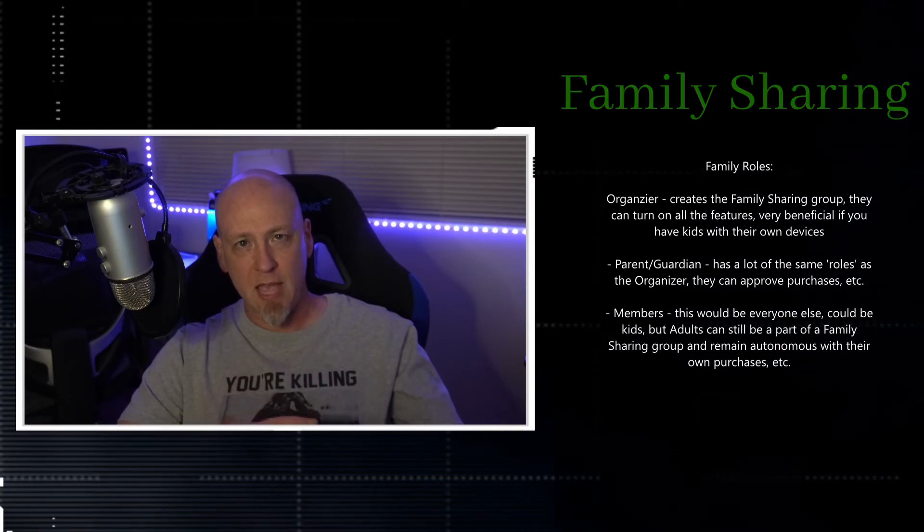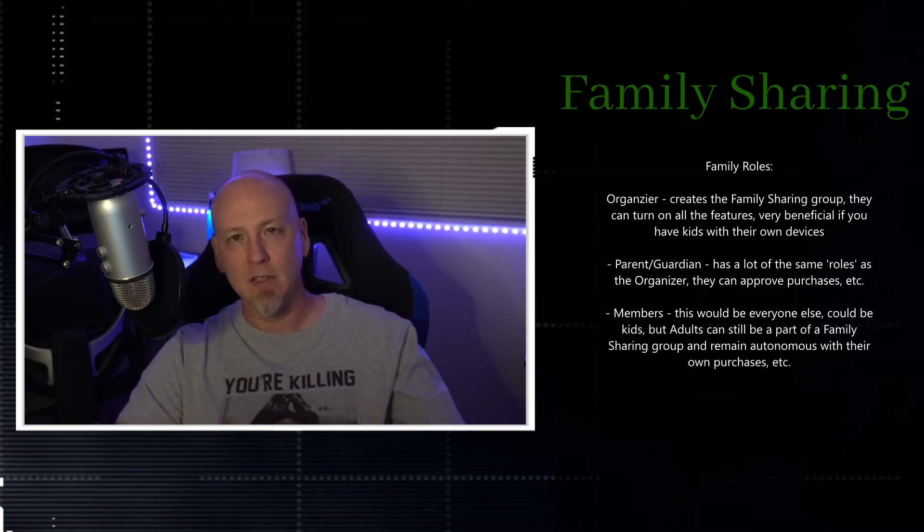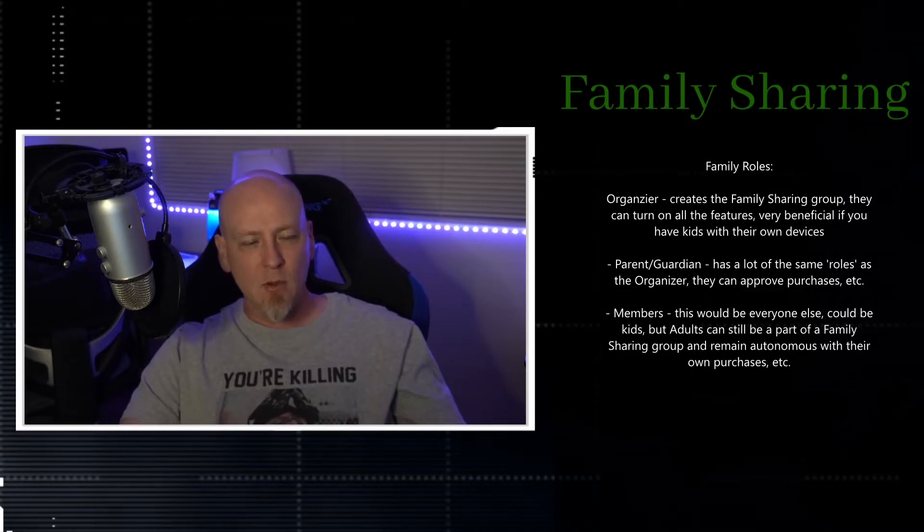There are different roles within family sharing. The organizer is the head. A parent or guardian is someone who isn't the organizer but still has authorization to permit kids to buy things or download apps. There's also the adult role, which has a lot more privacy and restriction — unlike a kids' account where parents can keep tabs remotely. We'll discuss this more when we cover Screen Time in the next video.